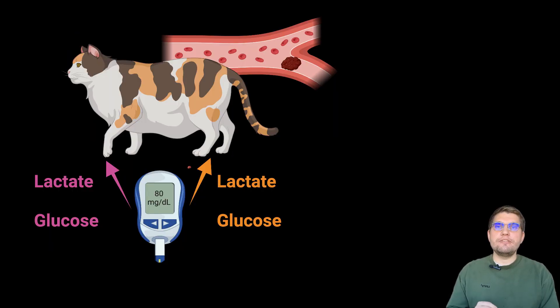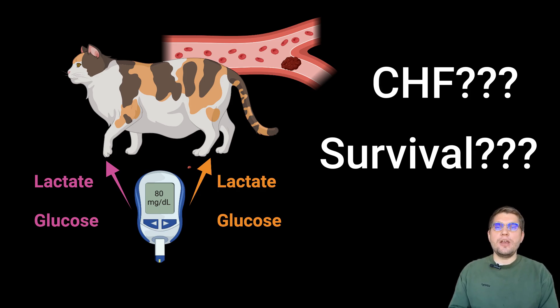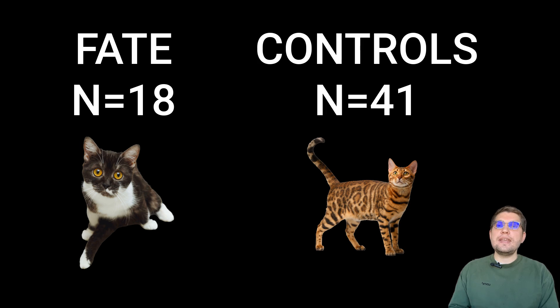The researchers wanted to find out if the differences in lactate and glucose levels between affected and unaffected limbs could help diagnose FATE, spot congestive heart failure (CHF), and even give clues about chances of survival. This study included 18 cats diagnosed with FATE and 41 control cats presenting for other emergencies like urinary obstruction or gastrointestinal issues.